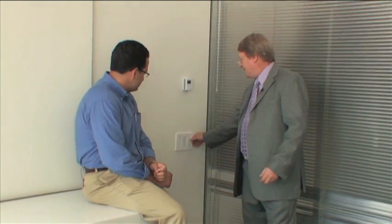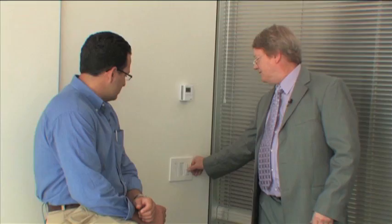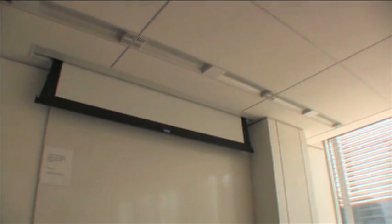But we also have other settings. This is a preset dimmable controller that allows us to control the lights in multiple manners. For instance, if we wanted to do audio-visual in this room, I would go into preset four and all the lights between the projector lens and the screen turn off while we keep the others on.